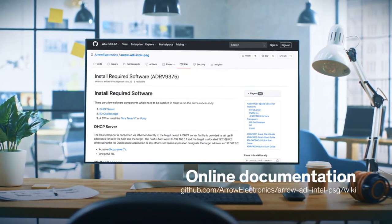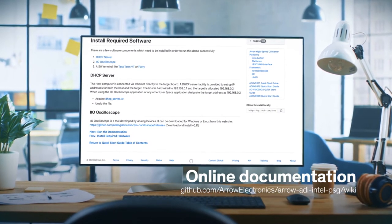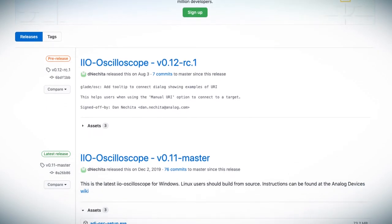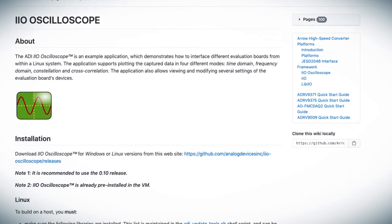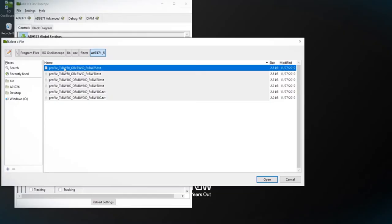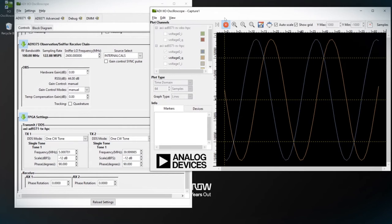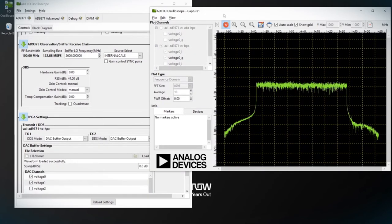That online documentation also walks you through how to install the appropriate software — most notably, the IIO oscilloscope tool developed by Analog Devices, which will allow you to both generate and capture waveforms on the system. Simply follow the instructions to connect the platform to your host PC and use IIO oscilloscope. Analog Devices has provided a host of predefined profiles for your first demo. With IIO oscilloscope, you can progress from simple CW tones to dual tones and finally complex waveforms like QAM and LTE.